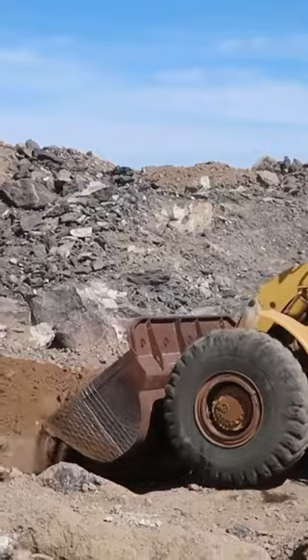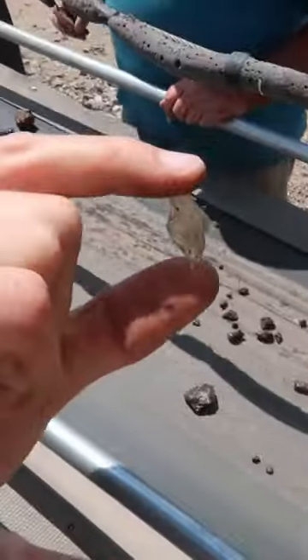Deep in the Oregon Outback you can go sunstone mining. The stones are mined from a pit and put on a conveyor belt, and when you see something shiny you grab it.